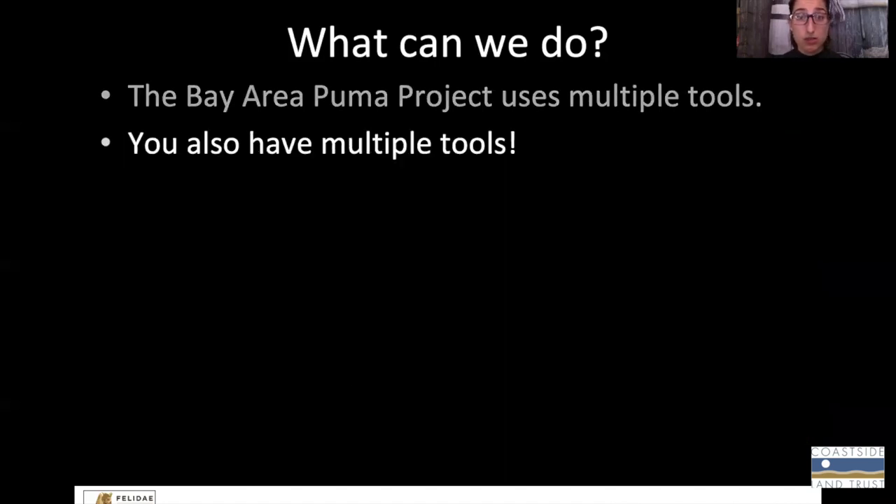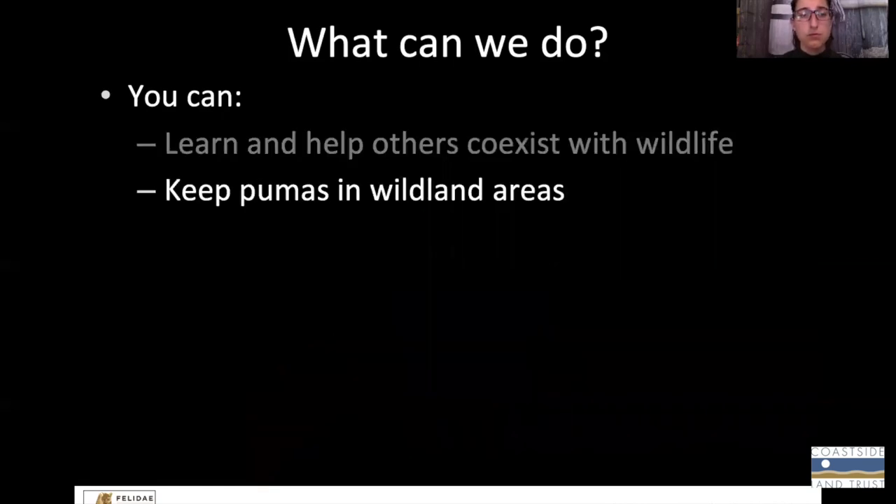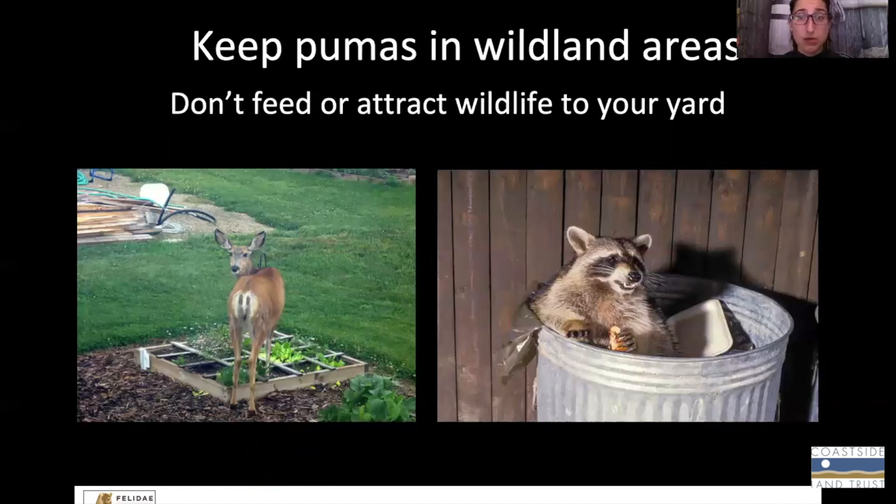What you do is also really important, and you have lots of different tools to help pumas as well. Learning about pumas and how to coexist with them, and how to help them move safely through fragmented habitat, is an incredibly important thing you can do. Talking to your family and community about the risks and benefits of living with pumas is also valuable. We also need to try our best to keep pumas in wildland areas and out of urban areas, because that's really dangerous for them. Trying not to feed or attract other wildlife in your yard means that pumas aren't going to be attracted to prey that are in your yard — so making sure deer stay out of your yard and keeping raccoons out of your garbage, very important.